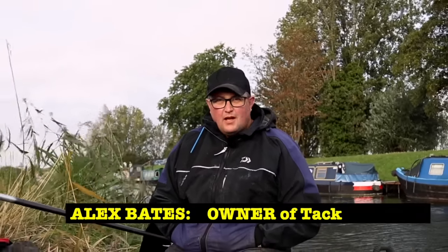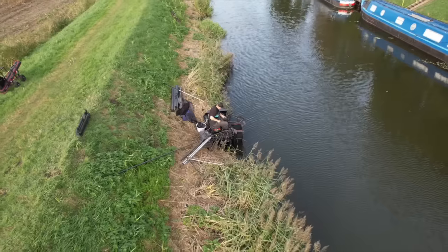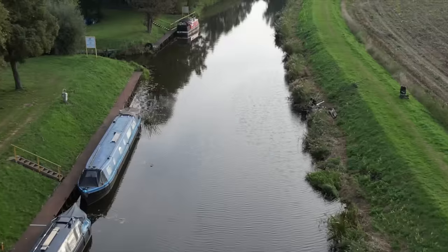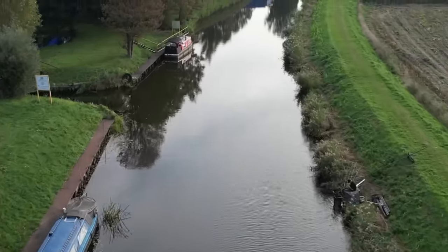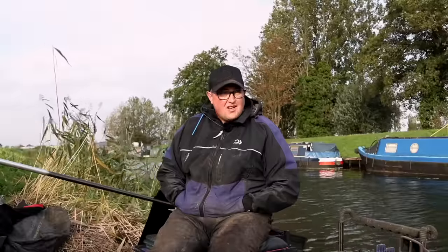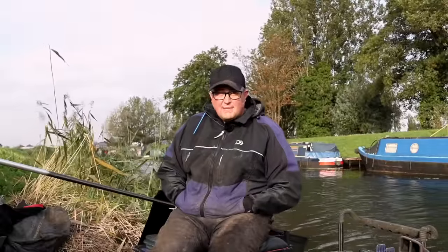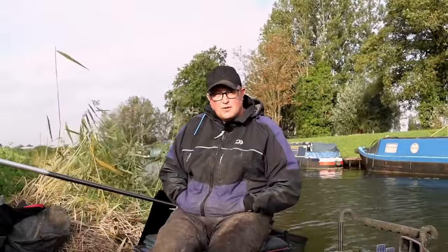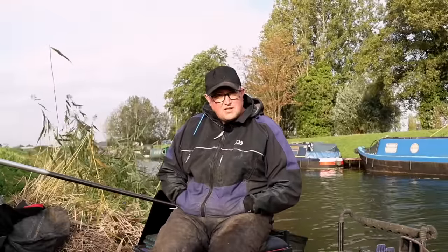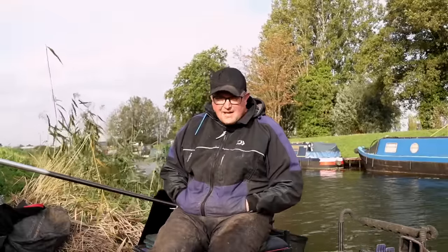Welcome everybody to Fenland Fishing TV. We're going to do a nice video explaining the tactics used on the windy Fenland drains, targeting the rudd and chopped worm fishing for hopefully some tench, maybe an odd bream, some rudd and some big perch hopefully. This time of year the drains are feast or famine — the fish are on the move and it's one of them go hard or go home situations. In matches you're looking for big weights, and pleasure fishing the fishing is fantastic.